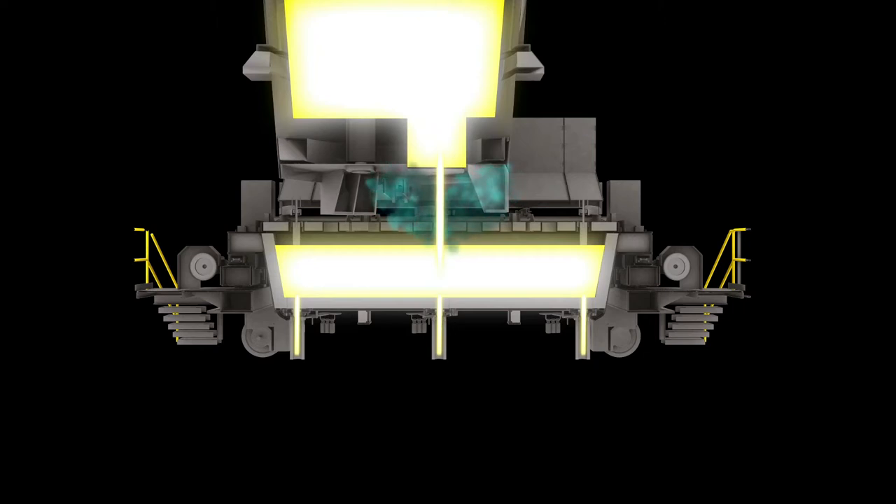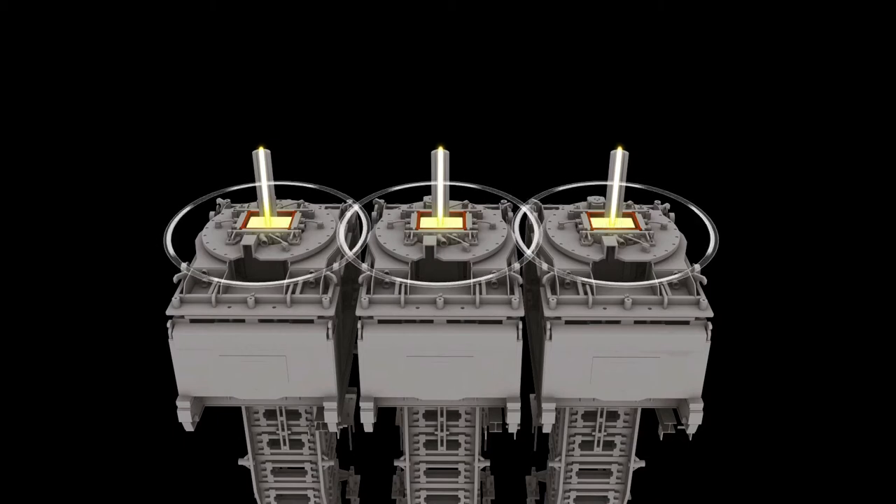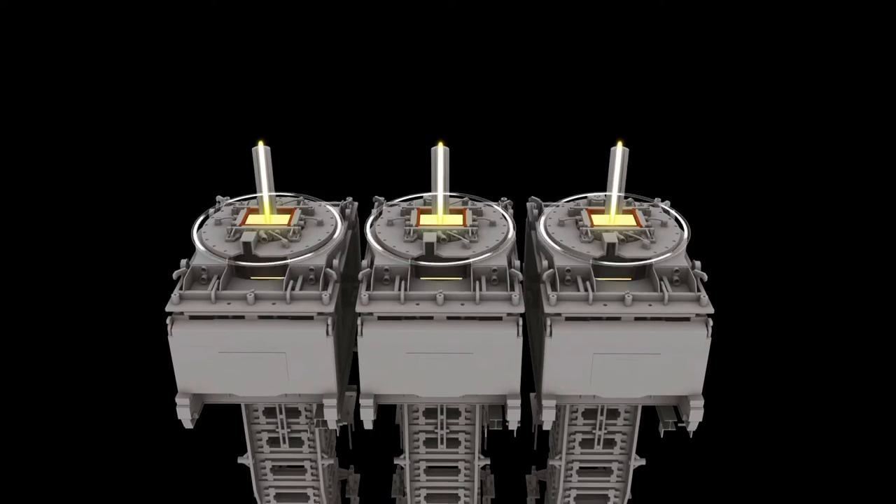We use refractory stopper rods to control flow from tundish to mold. The mold has a set of four copper plates that we clamp together and water cool. Mold powder protects the steel in the mold from oxidation. While in the mold, we utilize electromagnetic stirring to improve the solidification pattern.